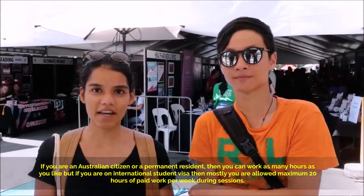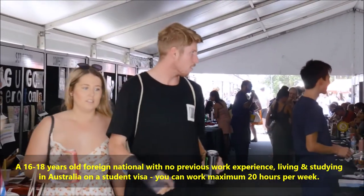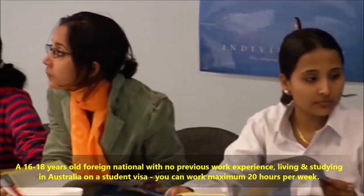Example 1: A 16 to 18 year old foreign national with no previous work experience, living and studying in Australia on a student visa. You can work a maximum of 20 hours per week, with an average income of $19 to $22 per hour.